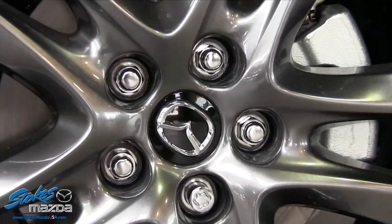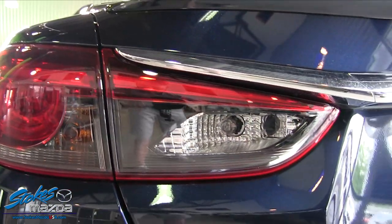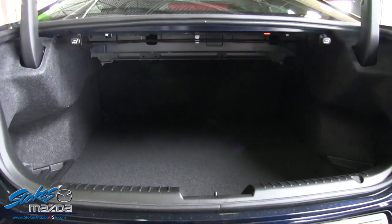It goes 0 to 60 in 7.3 seconds with a top speed of 135 miles per hour. That'll get you going and having a good time. You can also see the Stokes logo with the backup camera in the back — looking good.